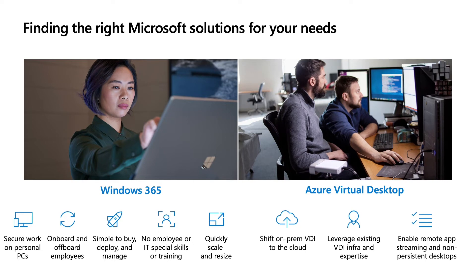Windows 365 really lights up for customers when they want to move very quickly to stand up a remote or hybrid work solution, especially for onboarding and offboarding new employees, contractors, and interns, or if they want to do it without needing much in-house infrastructure or VDI expertise. Cloud PCs can be set up, deployed, and easily scaled or resized to keep up with changing user needs.